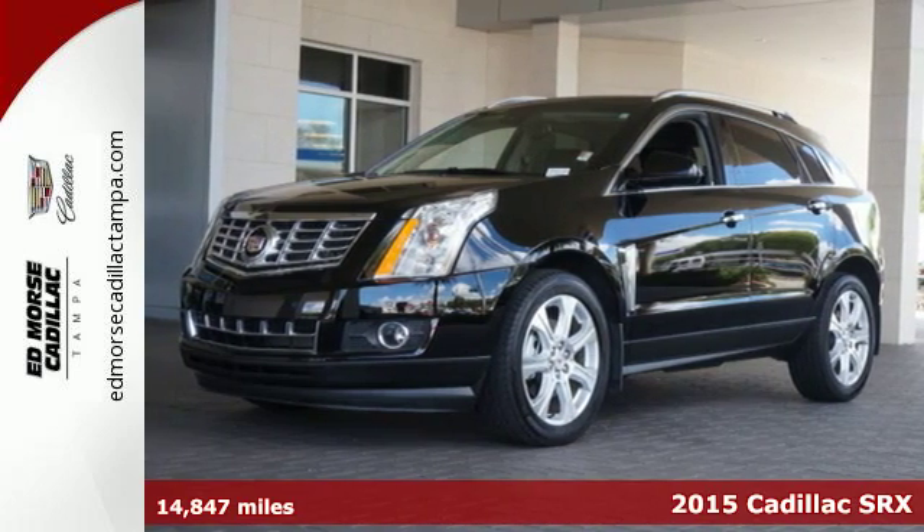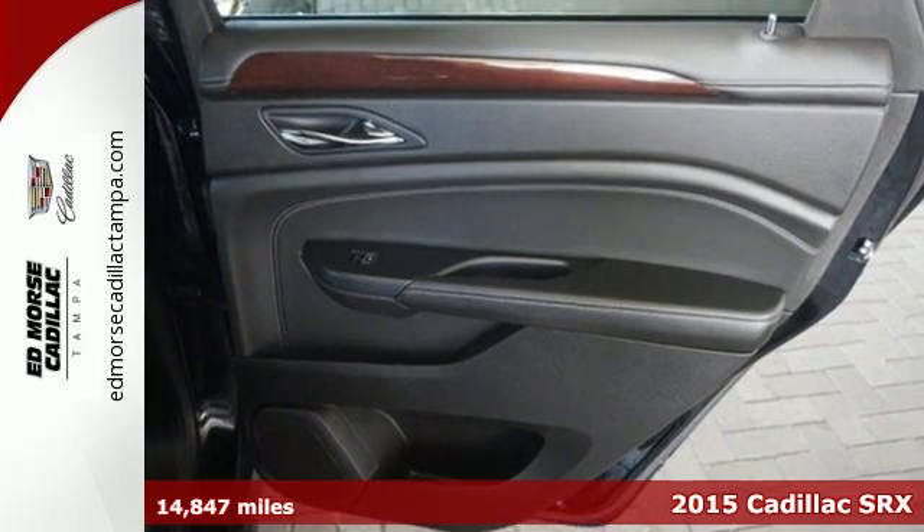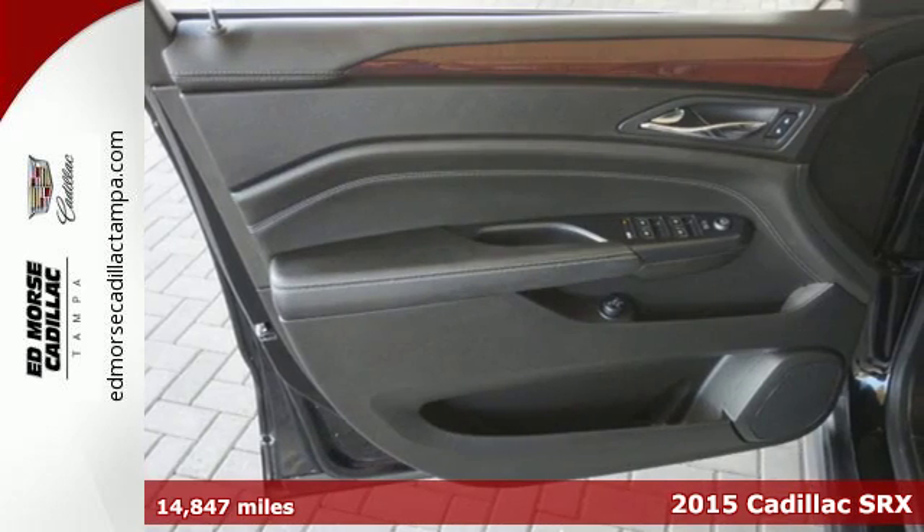Here's a 2015 Cadillac SRX. This distinctive SUV serves up classic Cadillac style.